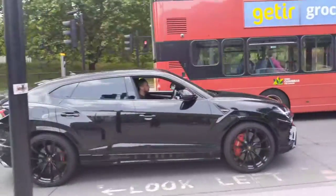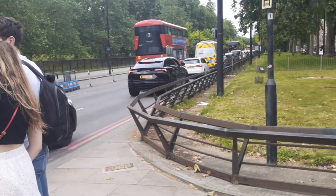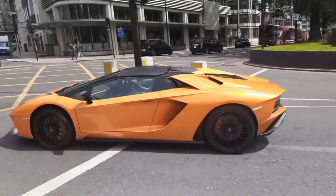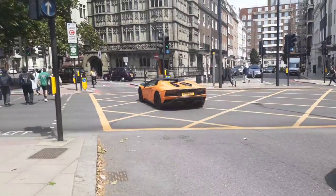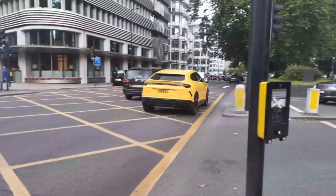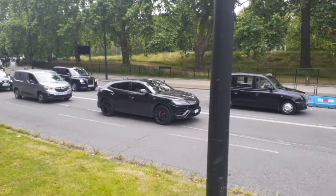There he is again. Turns out he got his window smashed — an orange Aventador S Roadster. Look at this — another Audi RS Q8.